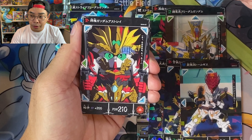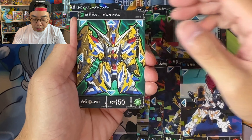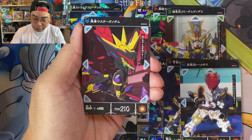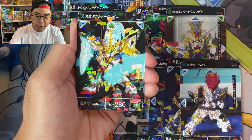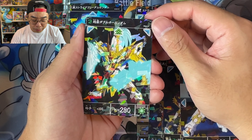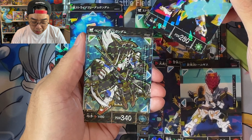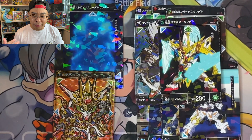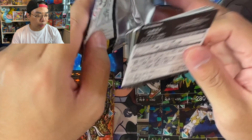I remember watching SEED and SEED Destiny and having to wait for English subs and then downloading from BitTorrent. I know it's not the right way to do it, but at the time I was living in Australia and it was hard to get the episodes. But now Gundam realized the power of the internet, broadcasting, and streaming, and that's why they decided to do it this way.